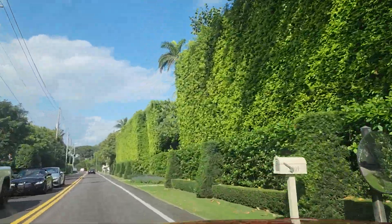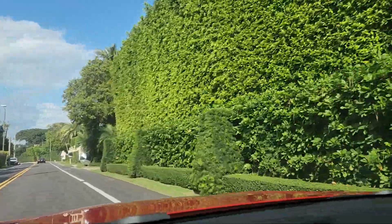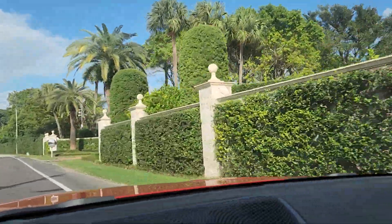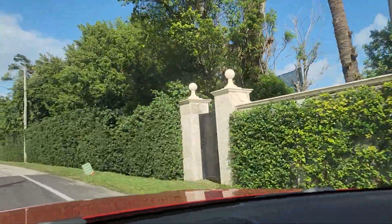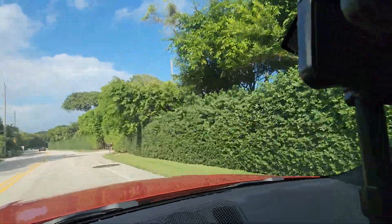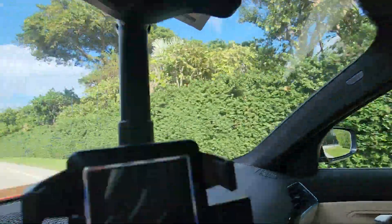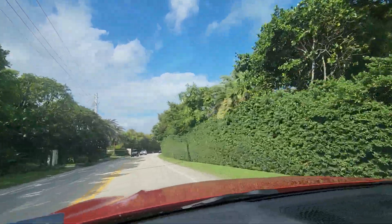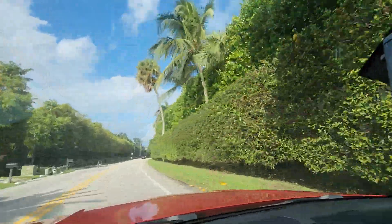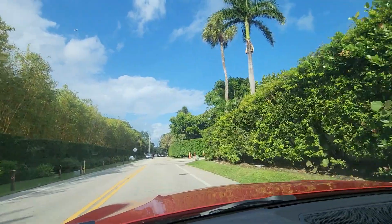We will be passing right now the future mansion of Ken Griffin. Ken Griffin has been working on this project for over 4 years. We can see the green wall right here. Construction will begin shortly — the project is approved. It's one of the biggest lots on Palm Beach Island, oceanfront, with 180 feet of ocean frontage.